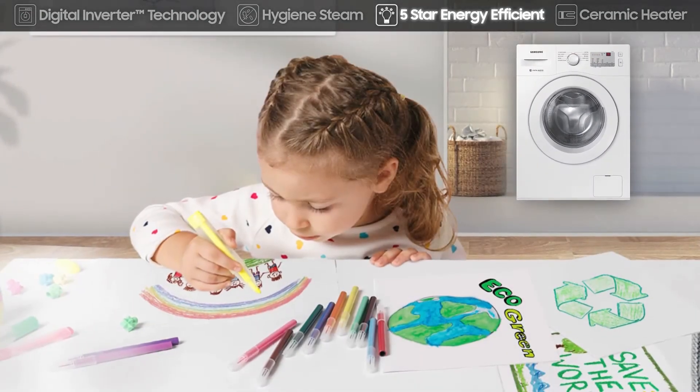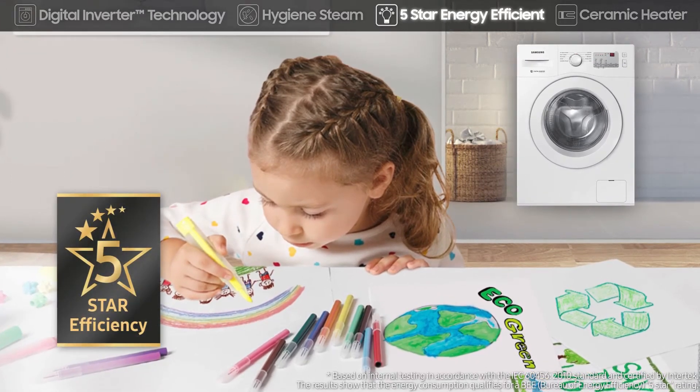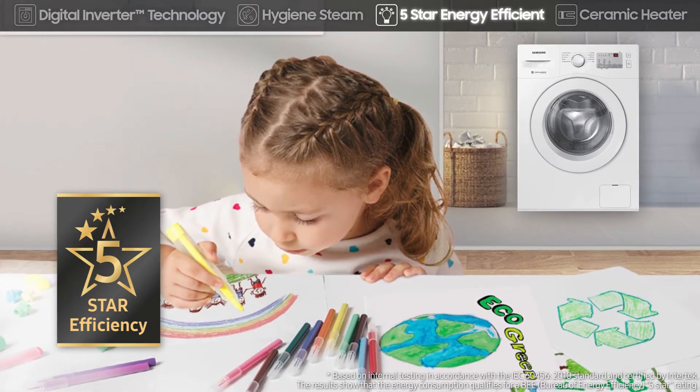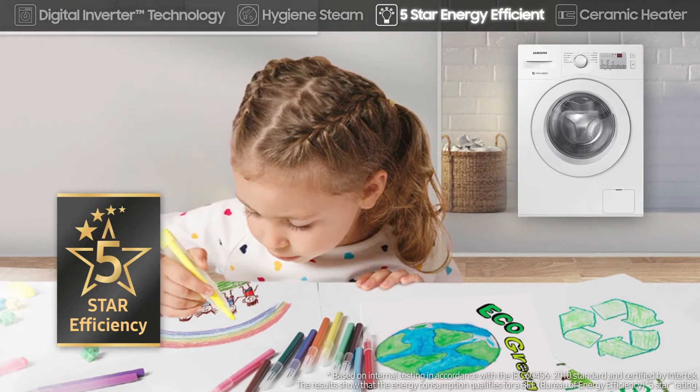5-star energy rating — spend less on bills and protect the planet. The washing machine's high energy efficiency is certified by the Bureau of Energy Efficiency with its highest 5-star rating. Its low power usage saves you money and also reduces harmful CO2 emissions.